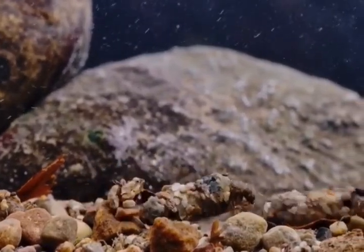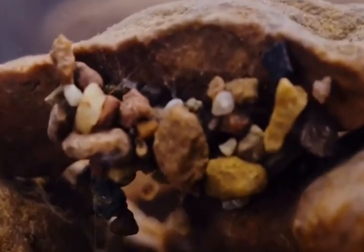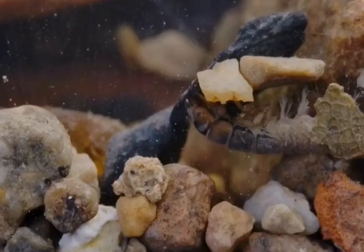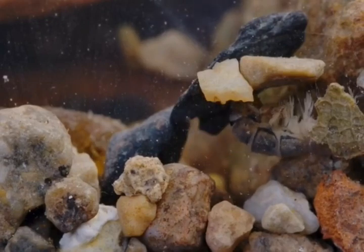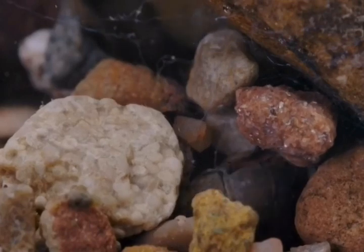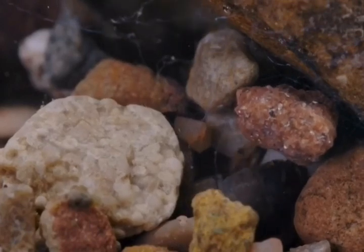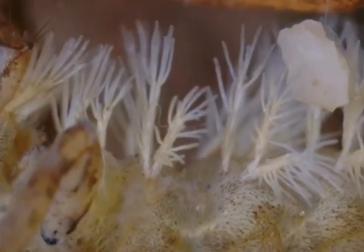This caddisfly may have a mobile home, but others opt for a more fixed abode. This is Hydrocycidae. It doesn't have a case, but makes a retreat in stones which are fixed to rocks. Down here, it's safely hidden from predators, and that's just as well. It's hard to blend in when you have such flamboyant gills.